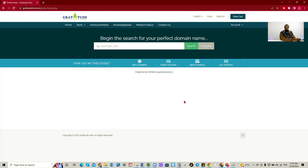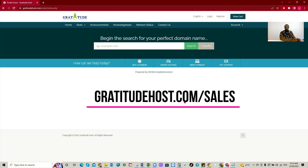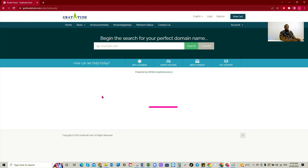To get started, go to GratitudeHost.com/sales. Visit that link and go straight to that website. After you do that, you'll be taken straight to the point.